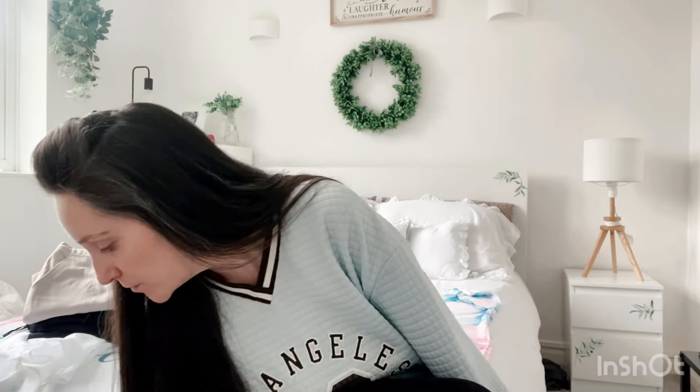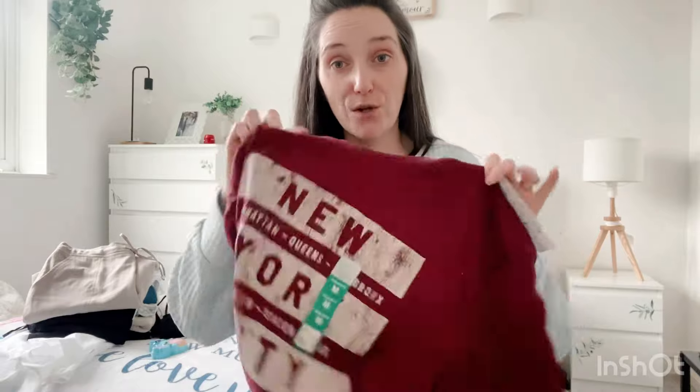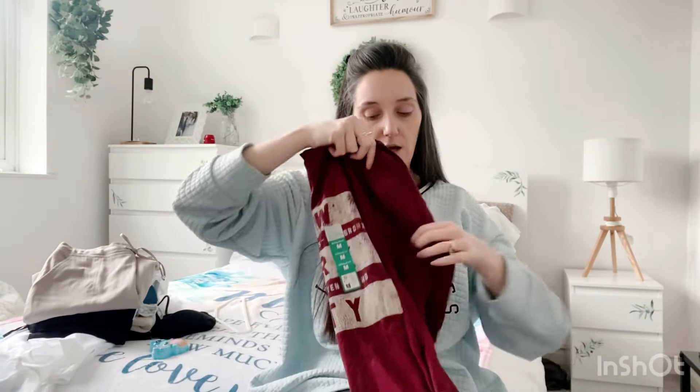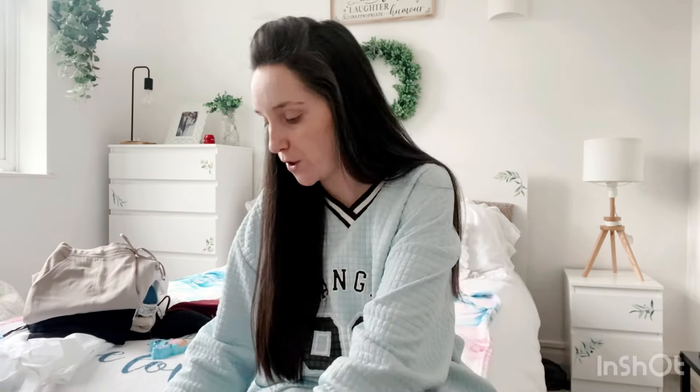I found this Stitch bath bomb for £1.50 — I was so surprised, I expected it to be £3 or £4. I'm going to pop that in Jessica's Easter bag. I also got Jake a burgundy t-shirt for £3 to go in his Easter bag. He normally wears black or navy blue so I thought the burgundy color would be something different he'd really like.